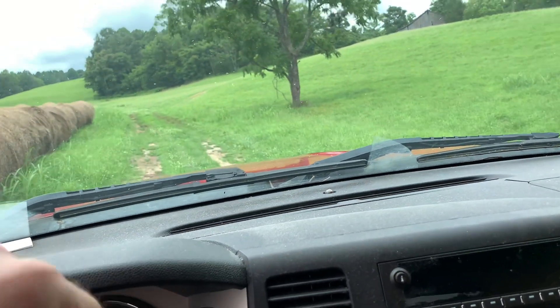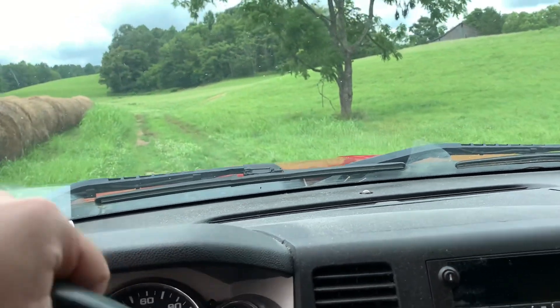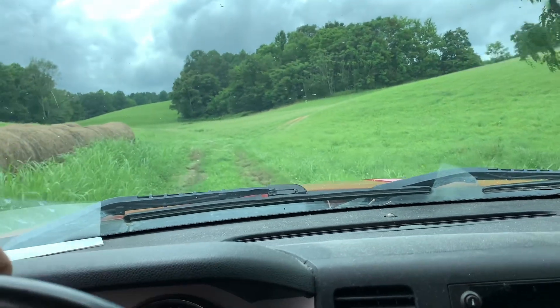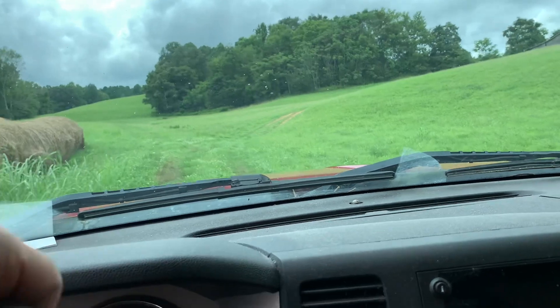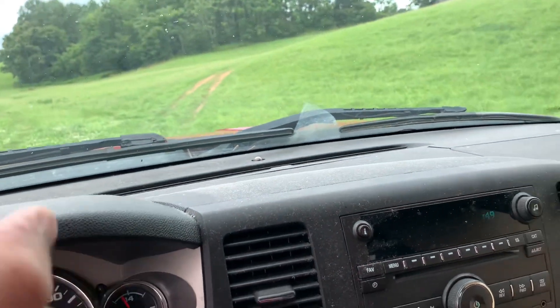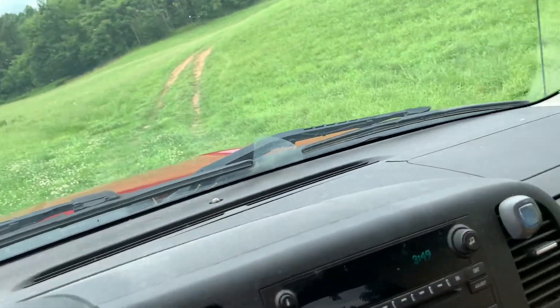Hey everybody. It's a lazy day today. Didn't sleep good last night, my back hurts. So I've decided to hurt my back a little bit more. I've got the wild hair up my butt to change the oil in the Buick, and it's sitting in a barn with a dirt floor.